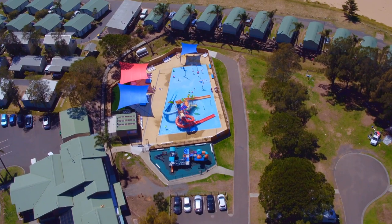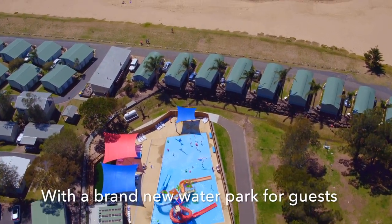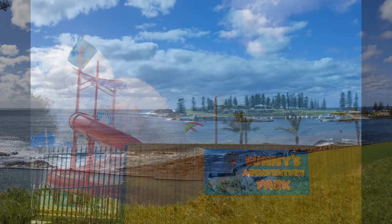Big Four East Beach Cayema, one of the biggest holiday parks in Australia with over 550 sites and cabins, is nestled in a valley with absolute beach frontage and mountain backdrops.